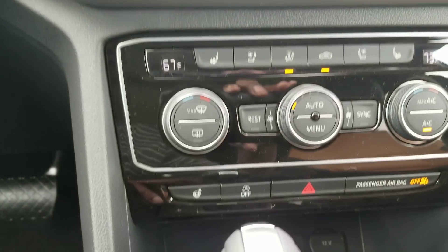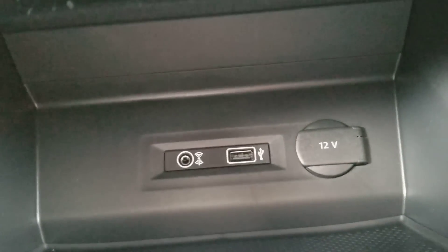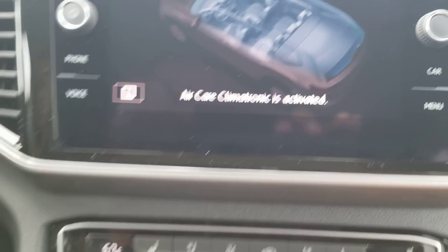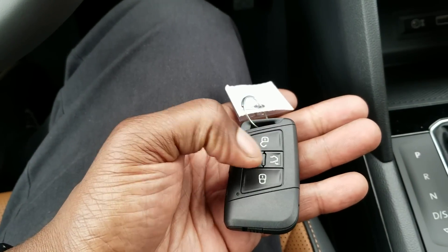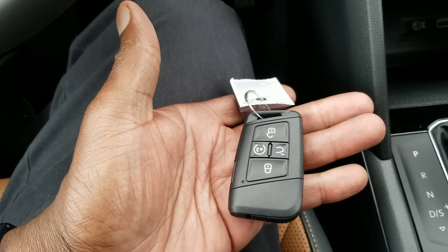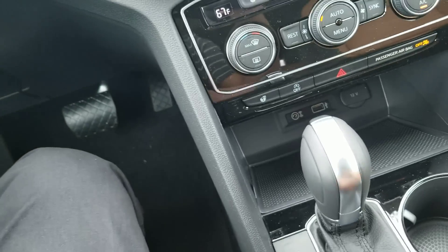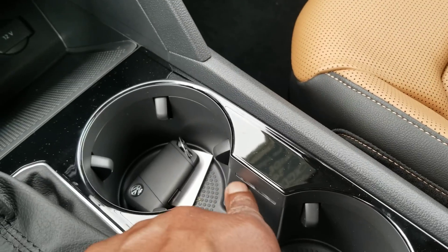You have an auxiliary port, USB, and also a 12-volt charger port right there. Here's a look at the key. The key has your unlock, rear hatch, and lock, and then remote start right there. The panic button is on the side.